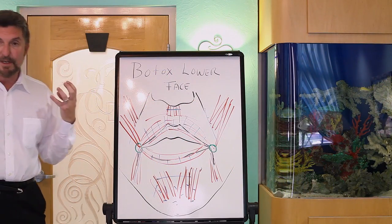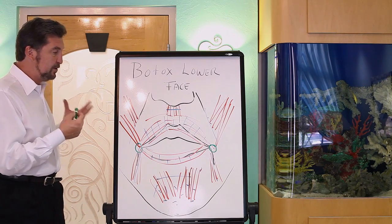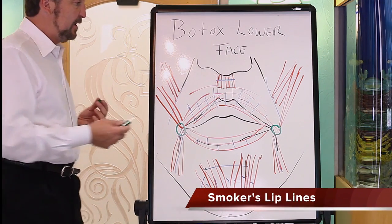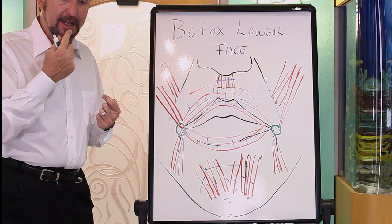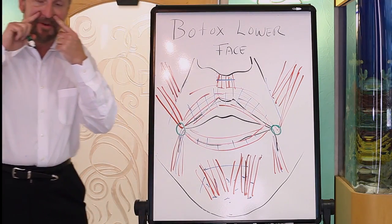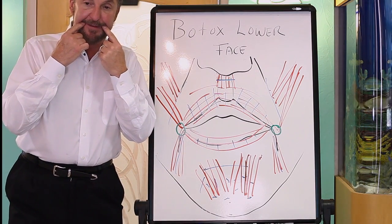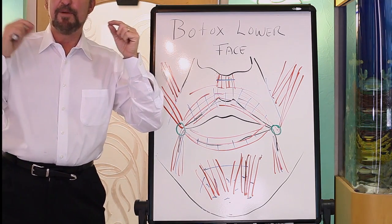These are the main muscles that come into play in the lower face — I may not include them all, but they're groups. The main player is the muscle around the lips, which is the one that purses your lips and it's called the orbicularis oris. There are nasal tip depressors that elevate the tip of the lip and bring down the nose. You've got muscles that insert into the nasolabial fold, and muscles that insert into what we call the modiolus,